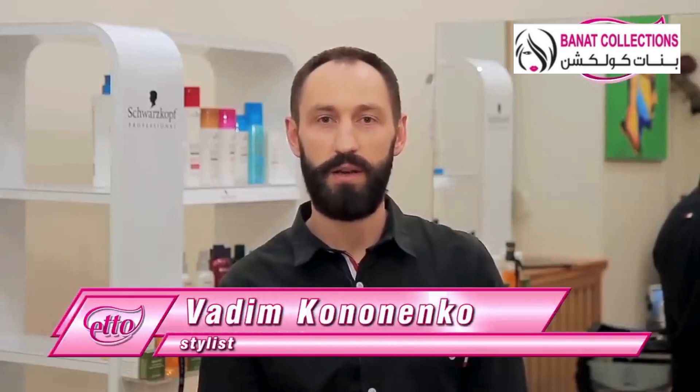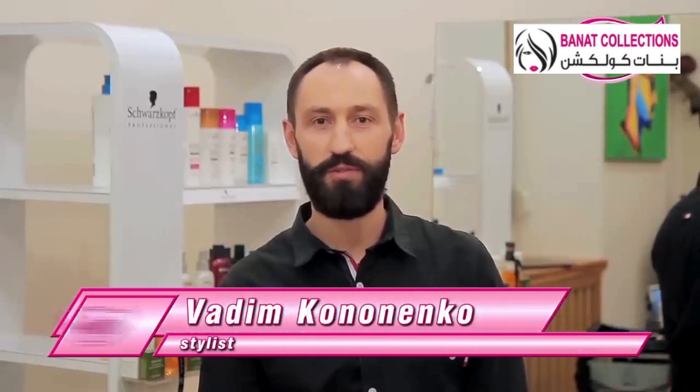Dim Kononenko. I'm a hairstylist with many years of working experience. Now I'm going to give a small masterclass on how to prepare for making an awesome hairstyle.